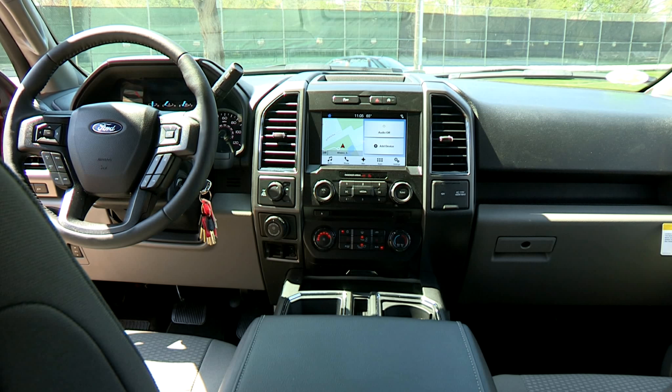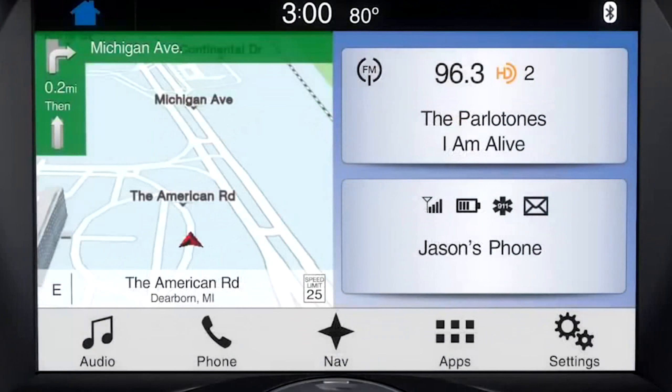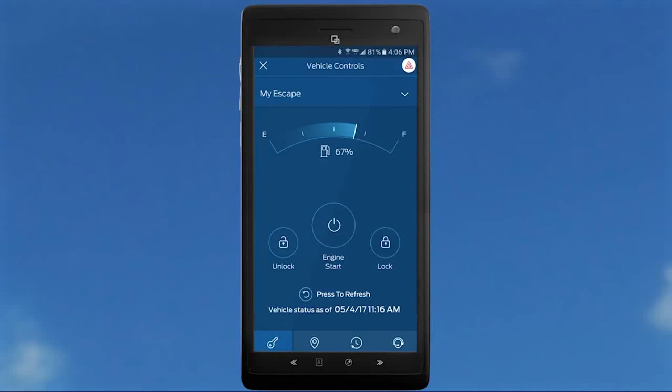This F-150 also comes with the available voice-activated navigation system and the Sync 3 system that comes with Apple CarPlay and Android Auto. Also available is a Sync Connect package which allows you to remote start your vehicle from anywhere, as well as lock and unlock, check fuel status, and many other options through the FordPass app.